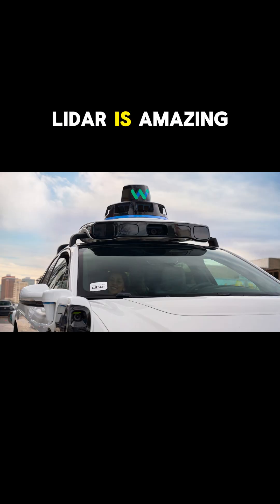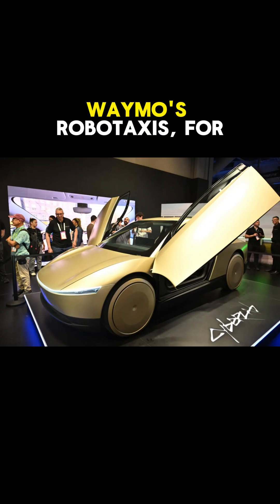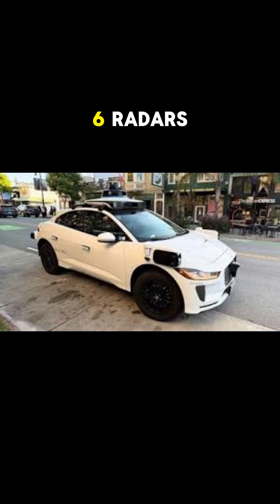So which is better? LiDAR is amazing for building a 3D world, but it's expensive and can't read signs or lights. Cameras are great for details and are cheap, but need good lighting and powerful AI. Most experts say: combine them. Waymo's robotaxis, for example, use 13 cameras, 5 LiDARs, and 6 radars — like a superhero team for safe driving.